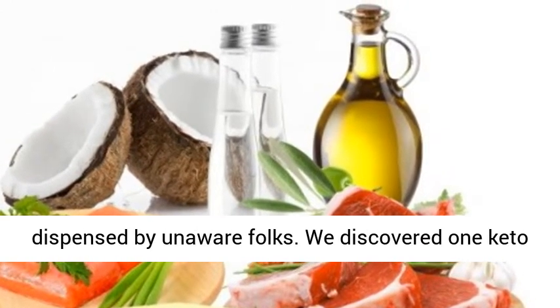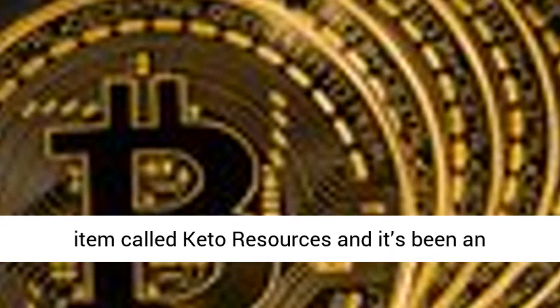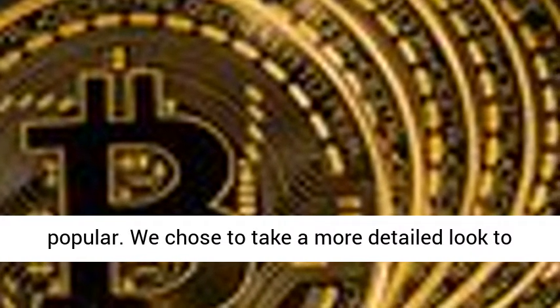A lot of the keto details online is unreliable and dispensed by uninformed folks. We discovered one keto product called Keto Resources and it's been an online bestseller for a while. It is still really popular, so we decided to take a closer look to see what the fuss was all about.